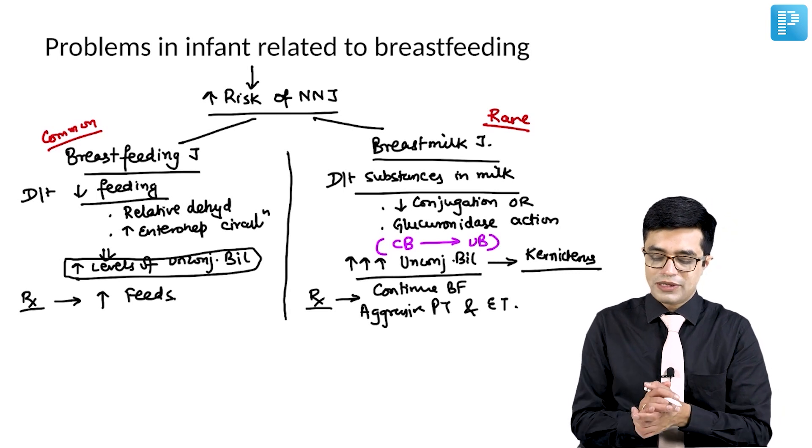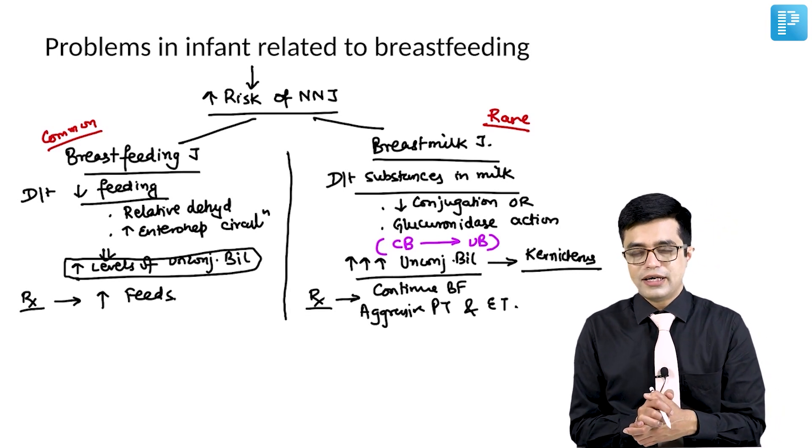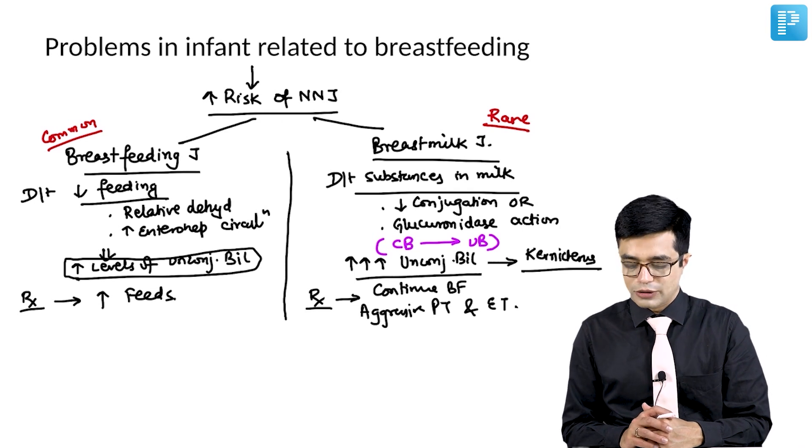These are the problems in infants related to breastfeeding. Other than that, breastfeeding is always beneficial to the baby.